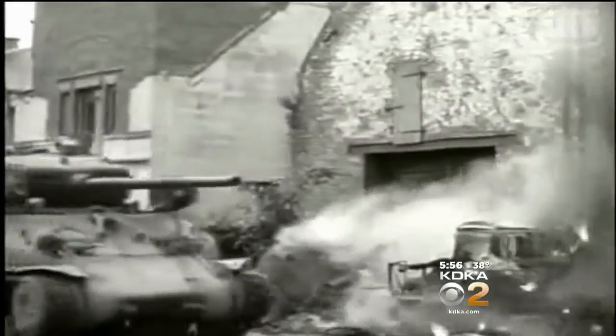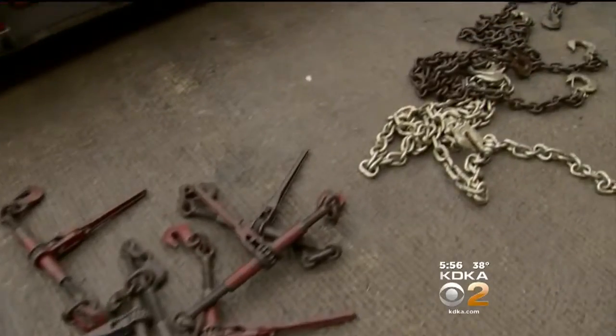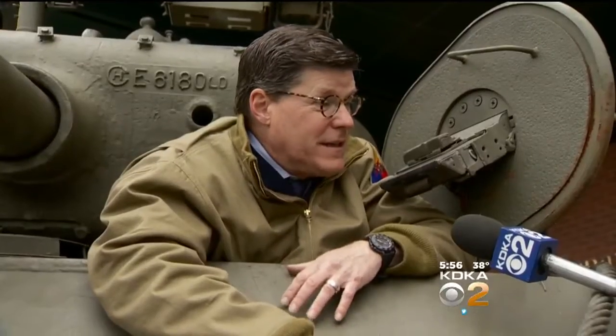50,000 Sherman tanks helped to defeat Nazi forces in Europe. But after seven months on loan, this one is moving out. Right now, it's going to Fort Indiantown Gap, where there's a reenactment going on in a few days.